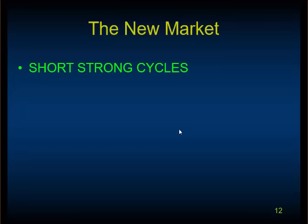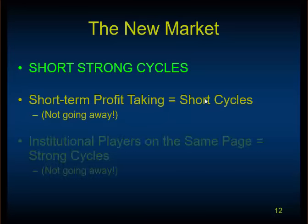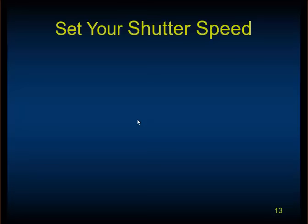What has changed is that we have short, strong cycles. They are short because the big institutional buyers are all on very tight deadlines to turn in their profits. Short-term profit-taking has increased. And they're all on the same page with the modernization and computerization of trading — basically all the big players have the same computers and algorithms, more or less. So the cycles are short and strong because everybody's playing the same rules. This is not going away.